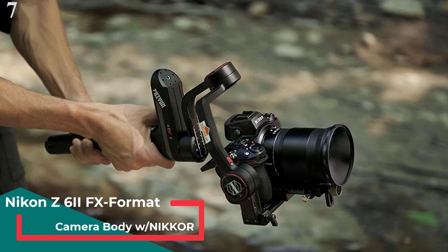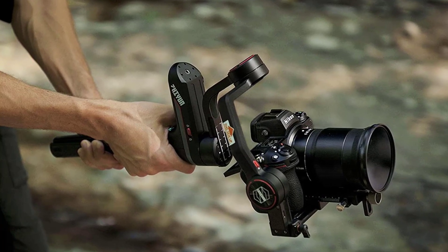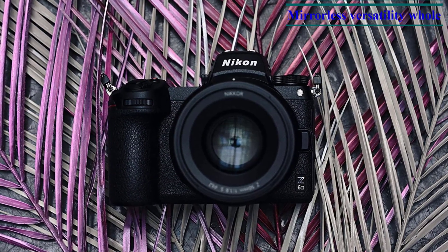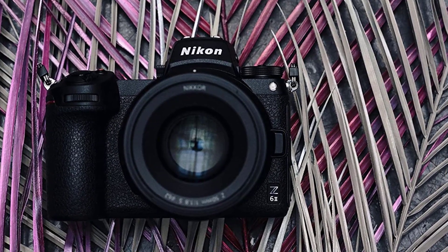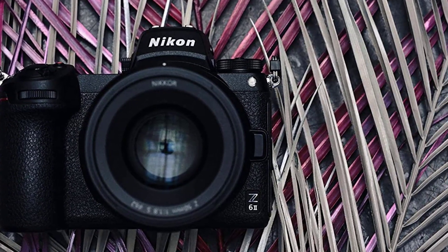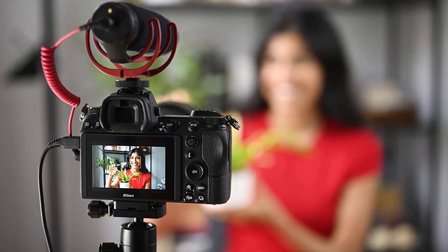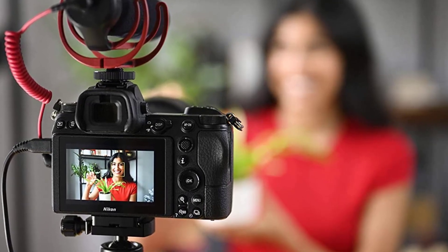Number 7 is the Nikon Z6 II FX Format Mirrorless Camera. The Z series from Nikon might not be as popular as other mirrorless cameras, but there are premium sets in this series that are significantly better in comparison with options available in this budget class. The Nikon Z6 II features both optical and digital viewfinders, so you can use whichever mode suits you best. The 35.9 x 23.9mm CMOS sensor creates sharp and color-accurate results. You also get a 24-70mm lens kit, and you can replace it with any Nikon Z mount series lens.